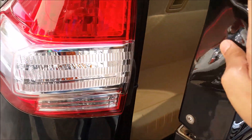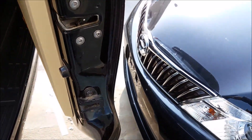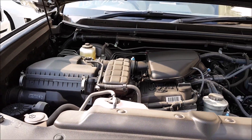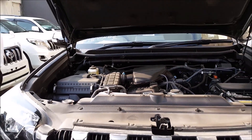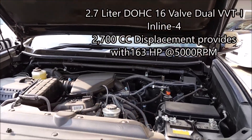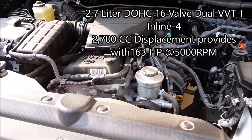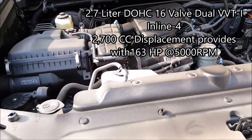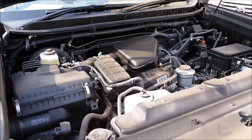I cannot get you a better view of the trunk as there is another vehicle beside it. The engine is a 2.7-liter VBTI 16-valve four-cylinder, 2700cc displacement, and it can produce a great amount of torque.